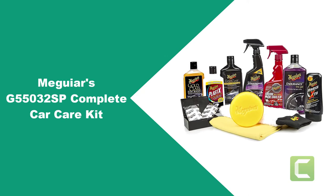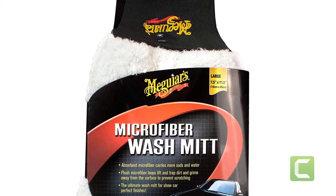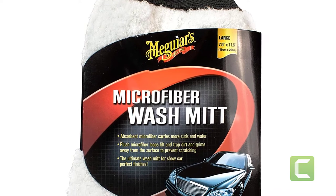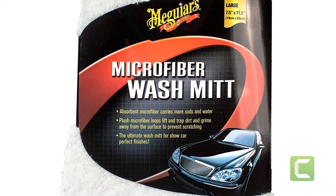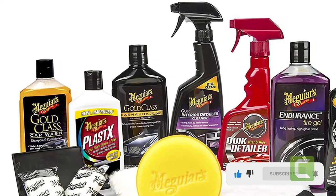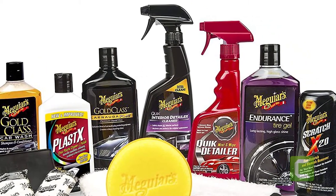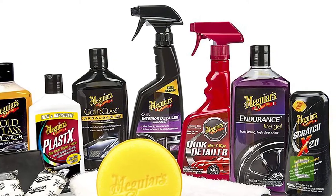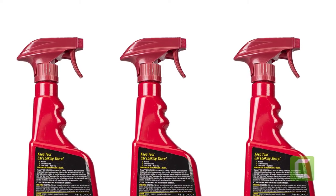At Number 1: Meguiar's G55032SP Complete Car Care Kit. This high-quality car care kit is produced by Meguiar's, which has been in the car care business for over a century. It includes 12 items designed to clean your vehicle's interior and exterior, including car wash shampoo and conditioner, liquid wax, quick detailer, quick interior detailer, Scratch X 2.0, plastic cleaner and polish, a microfiber wash mitt, microfiber towels, and a foam applicator pad. It also comes with a clay bar, which many car wash kits don't.